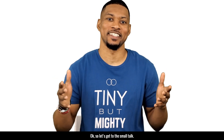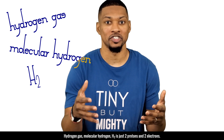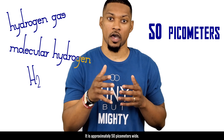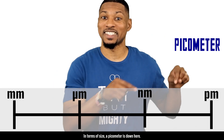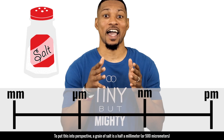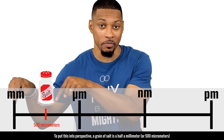Okay, so let's get to the small talk. Hydrogen gas, molecular hydrogen, H2, is just two protons and two electrons. It is approximately 50 picometers wide. A picometer is one trillionth of a meter. In terms of size, a picometer is down here. To put this into perspective, a grain of salt is a half of a millimeter or 500 micrometers.